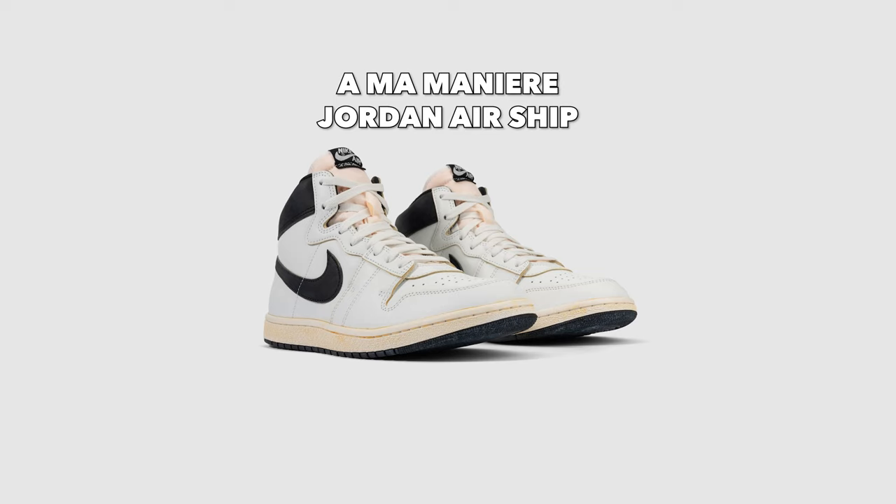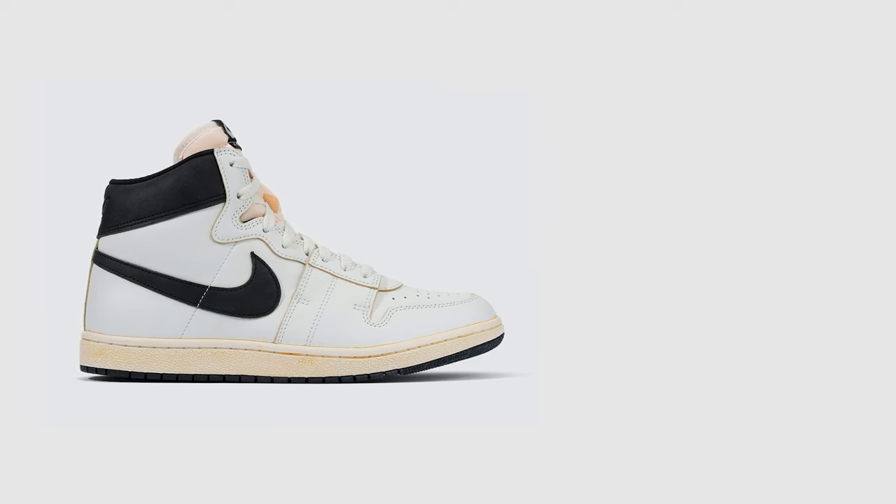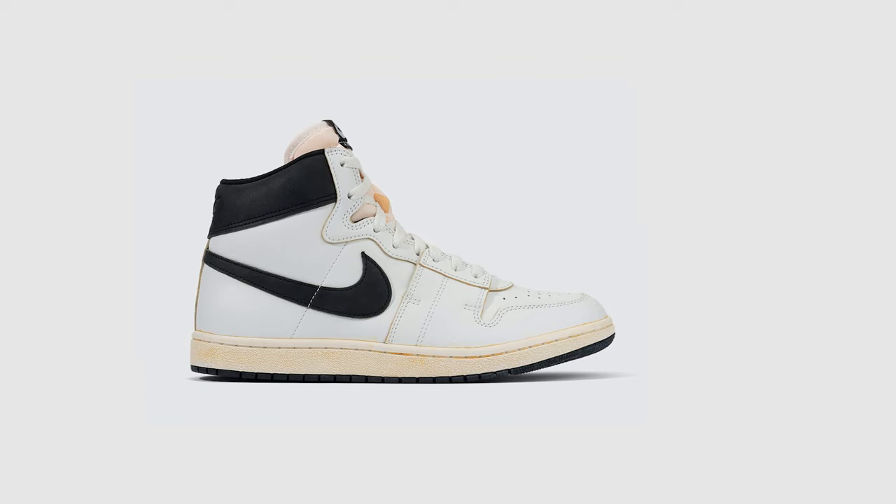Next up for $140 is the Amo Morere Jordan Airship, part of a larger Amo Morere collection dropping on August 3rd. Like with most of their Jordan Brand collaborations, there's always an accompanying video — the storytelling is so in-depth and creative. This isn't the first Jordan Airship Amo Morere has collaborated on; they also had the royal blue Airships. This shoe features an all-leather upper sole with a pre-aged midsole. I don't love the pre-aged midsole, but it does tend to be a pattern for Amo Morere collaborations, so I kind of expected it.